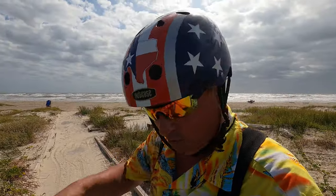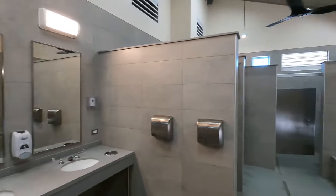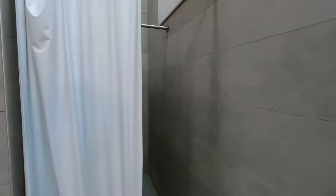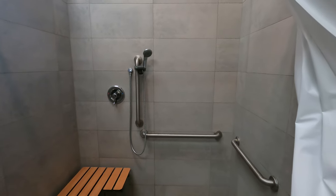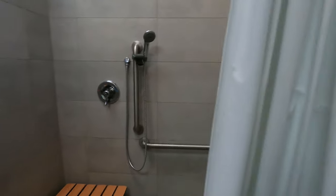That is awesome — and there's more. This is a very beautiful shower and bathroom facility. Look, there's more than enough room in that one. And it works — you have a bench.